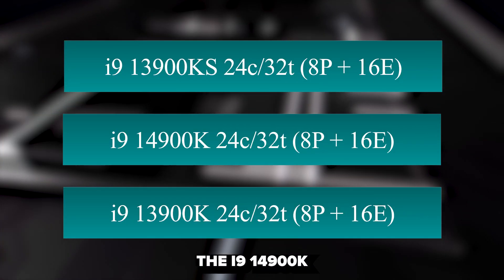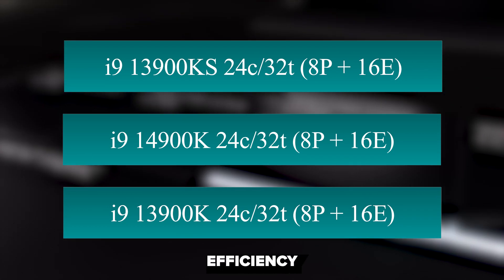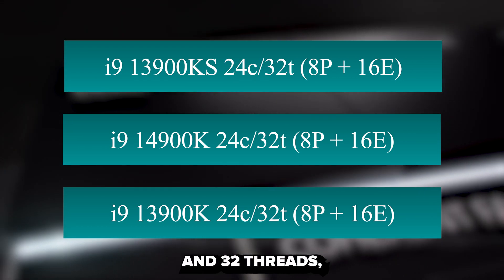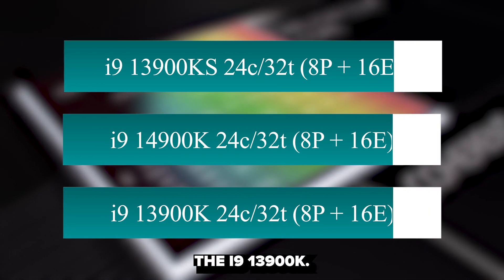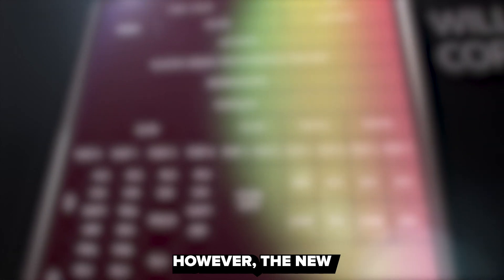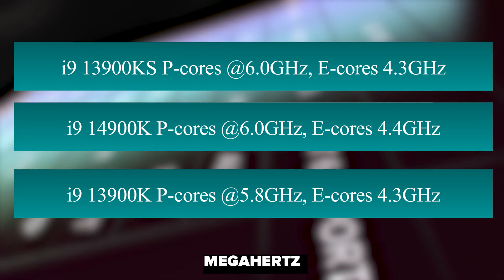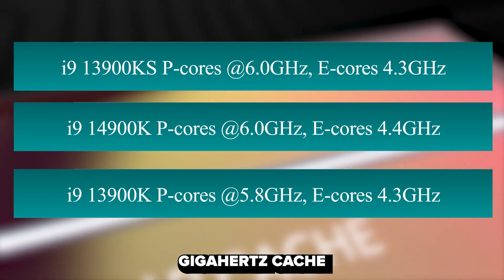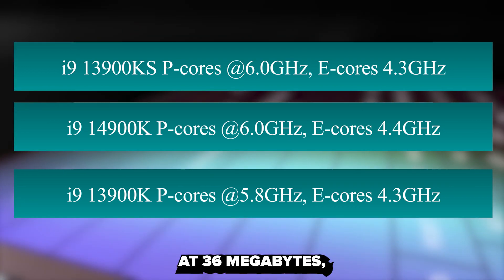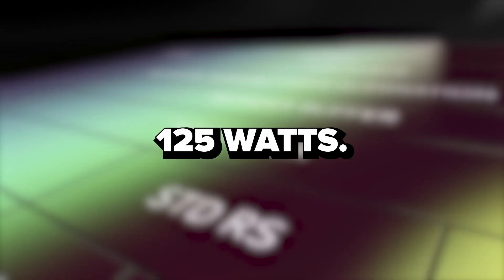The i9-14900K and its KF counterpart boast eight performance cores and 16 efficiency cores, totaling 24 cores and 32 threads, mirroring the core count of their predecessor, the i9-13900K. However, the new i9 features an increased core clock boost of 6 GHz, a 200 MHz improvement over its predecessor's clock speed of 5.8 GHz. Cache capacity remains at 36 MB and the thermal design power remains steady at 125 watts.